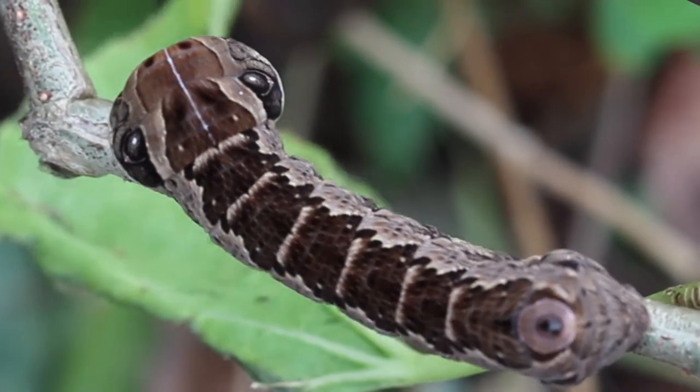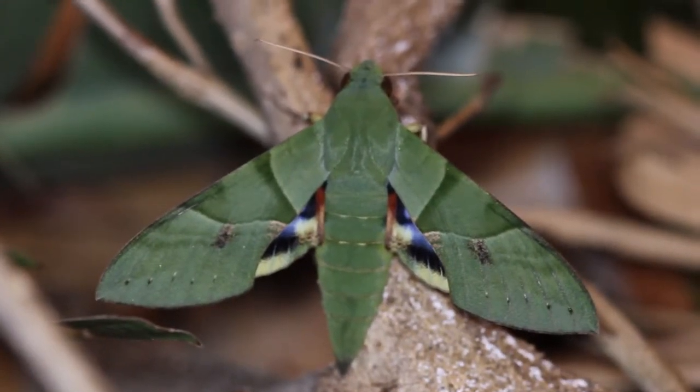This is David Fine with Keys Moths. It's going to be an exciting video. I just got a phone call from a friend living here in Broward County. He found a gaudy sphinx caterpillar. I have never seen one before in my life. In fact, I've only ever seen two adults. So this is going to be a first.